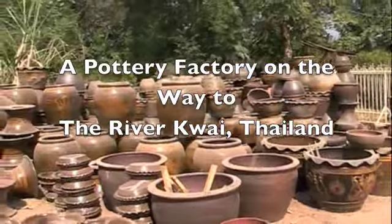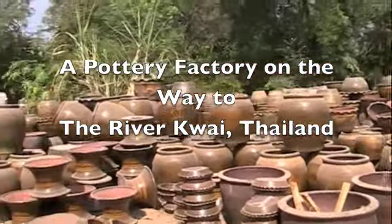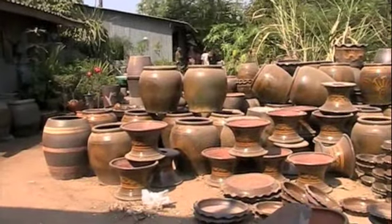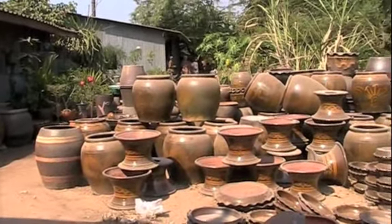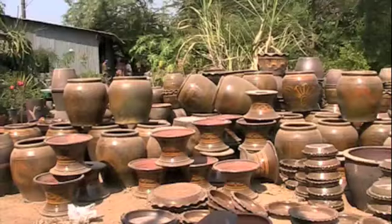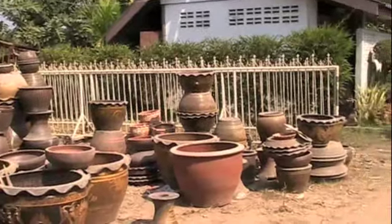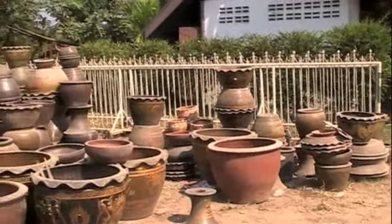Instead of all this pottery being used for decorative purposes, as I would have expected, that's not so. It's used to collect the rainwater in the provinces of Thailand. Yes, they do have wells, but that really wouldn't suffice, so you need these huge jugs.